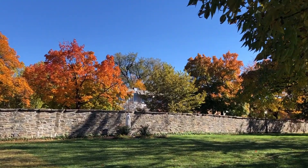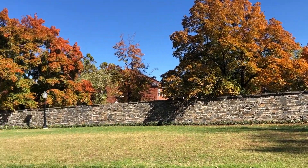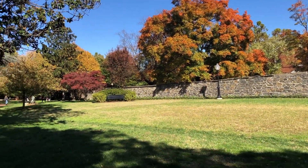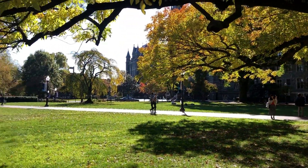My first favorite place is the Main Green. It's right in front of Healy Hall and Copley Hall, which are two beautiful buildings. It's really pretty this time of year specifically — you can see the color of the trees is changing and the sky is really pretty. Overall, it's a really nice place to relax, play sports, chill, and hang out.